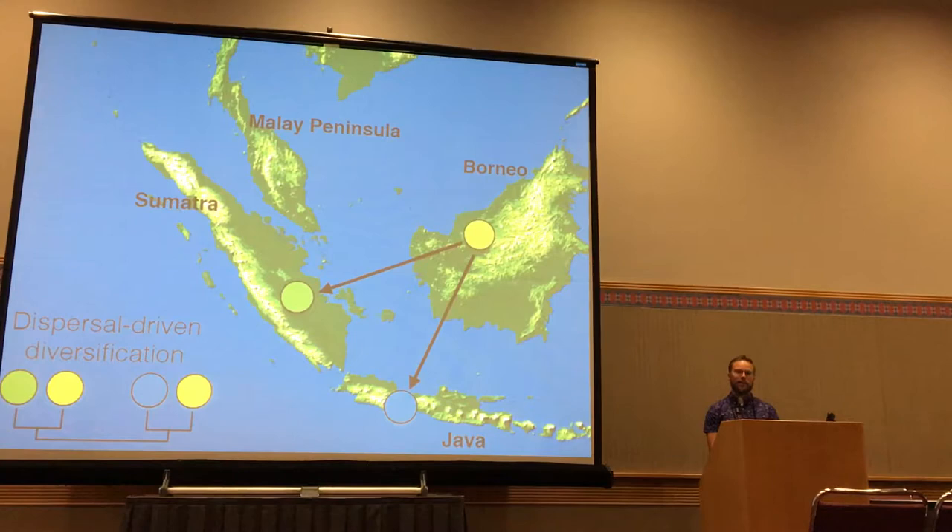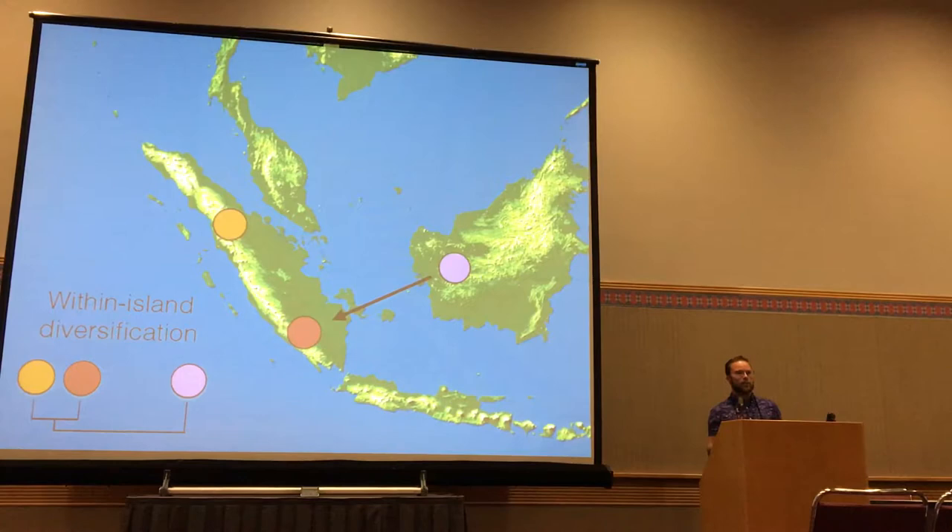Alternatively, we can have in-situ diversification, or within-island diversification. In this case, a colonizing population disperses from one island to another and then diversifies within that island. This often leads to species-rich lineages within an island and high levels of endemism. Using phylogenies, we can identify sister species restricted to a single island. While I think this is the more exciting process, it has been identified far less in the literature for the Sunda Shelf.